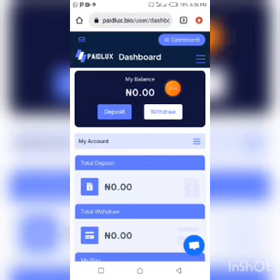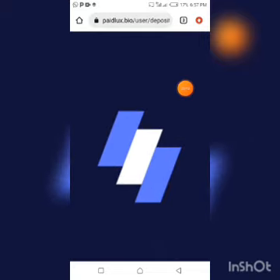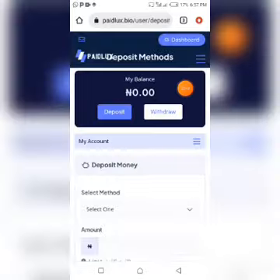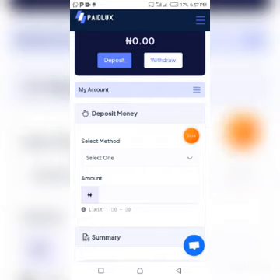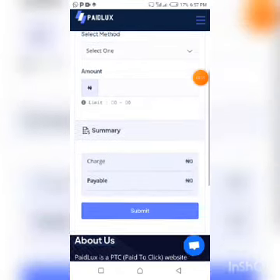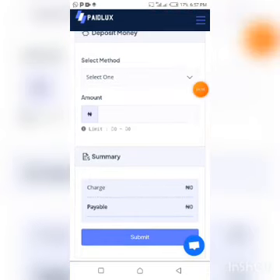This is the deposit page. There is an option for bank card — please avoid bank card. I don't encourage binding your bank card to this platform or any platform I talk about on my YouTube channel. Use other payment methods instead. Click Select Method, choose the bank payment option which requires a bank transfer, scroll down, fill in the necessary details, and complete your deposit.